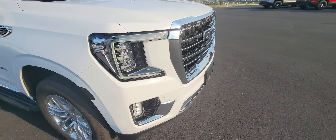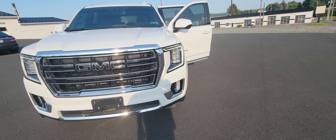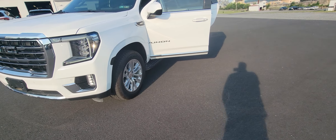Side blind zone alert as well, so if they're doing any driving on the highway it keeps your blind spot open for you. Give me a call on Thursday when I'm back in the office and I can swing it up for you if you want to. Talk to you soon.